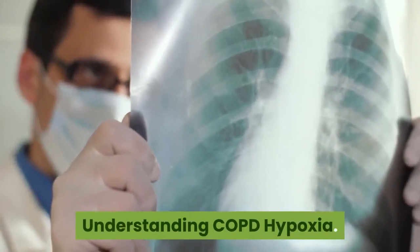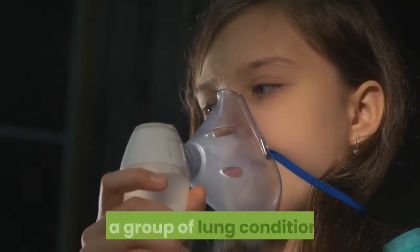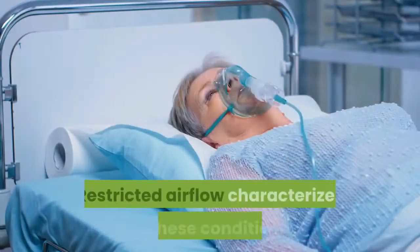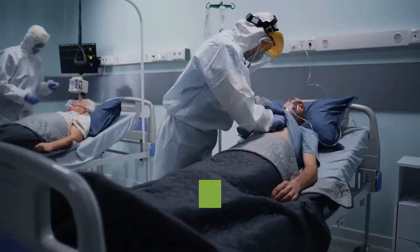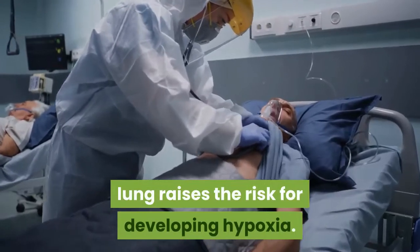Understanding COPD Hypoxia. Chronic obstructive pulmonary disease, COPD, is a group of lung conditions that includes chronic bronchitis and emphysema. Restricted airflow characterizes all these conditions, and COPD causes difficulty when breathing. The inability to get enough oxygen into the lung raises the risk for developing hypoxia.